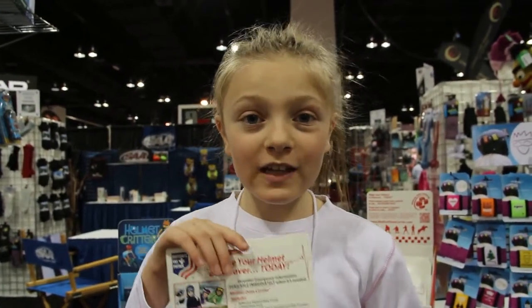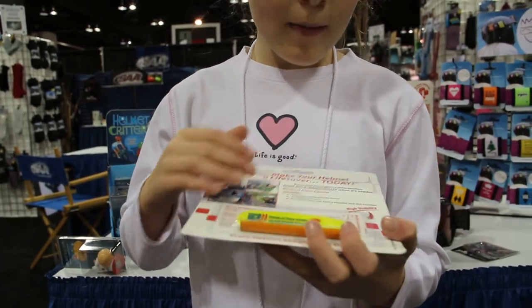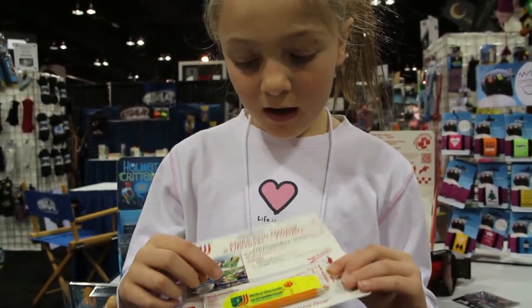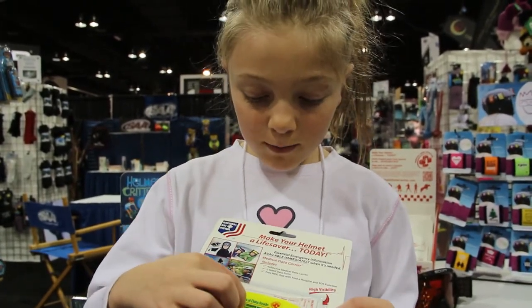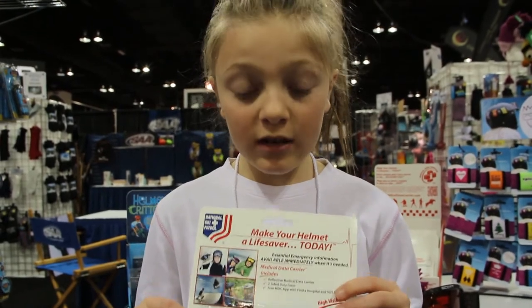Lastly, parents, you'll love this. It's a medical data carrier — it holds all of your medical information. So if you're injured, the people know where to find you, and if you're lost, your parents can find you. It also says 'do not remove helmet,' because if you're injured and you remove your helmet, you could get injured more.